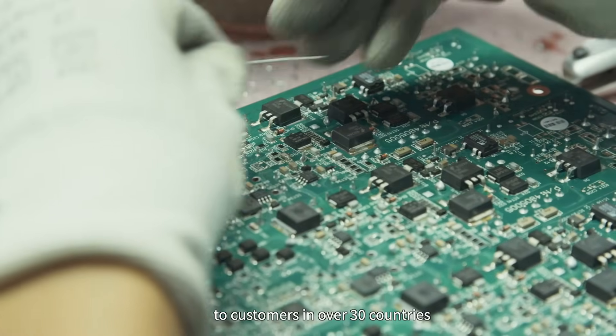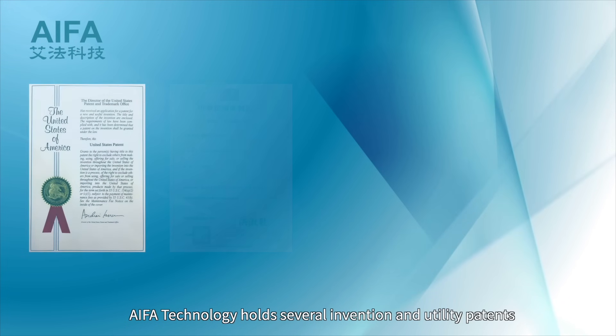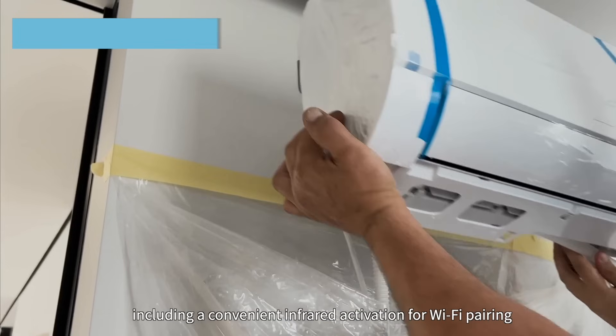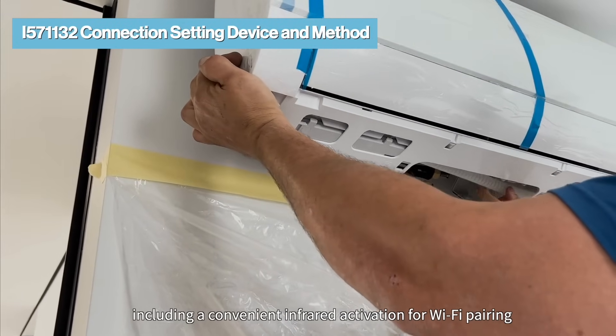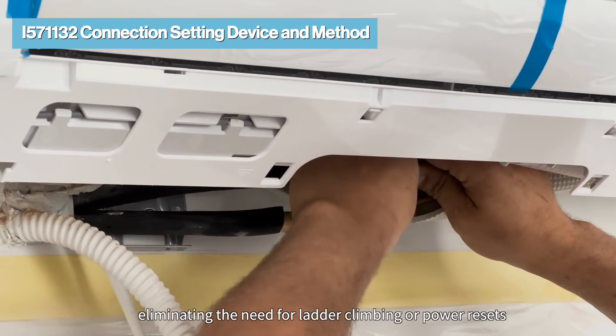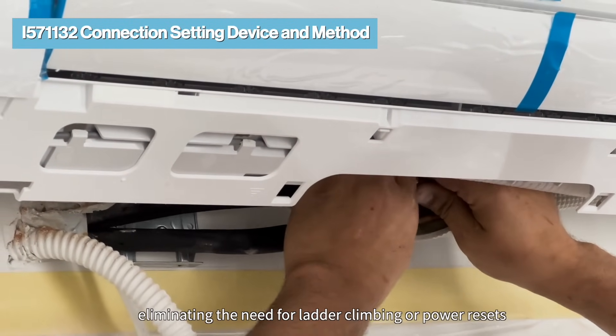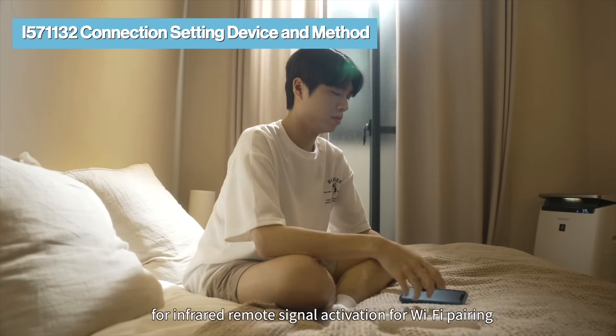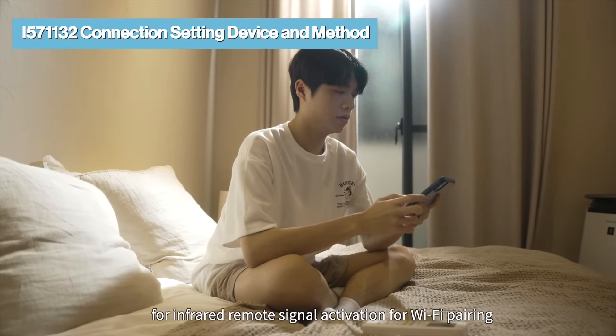IFA Technology holds several invention and utility patents, including a convenient infrared activation for Wi-Fi pairing, eliminating the need for ladder climbing or power resets. IFA Technology has a patent for infrared remote signal activation for Wi-Fi pairing, allowing easy pairing with a single remote click.